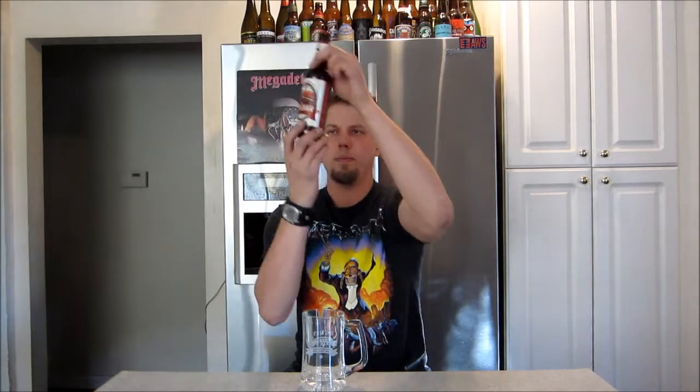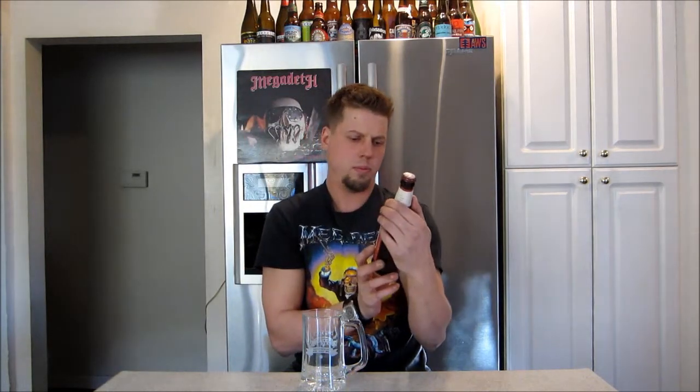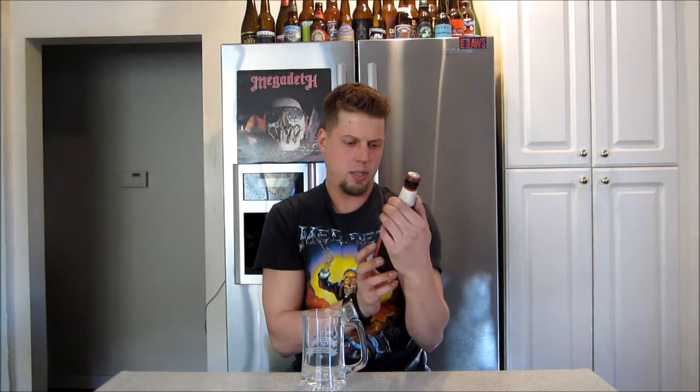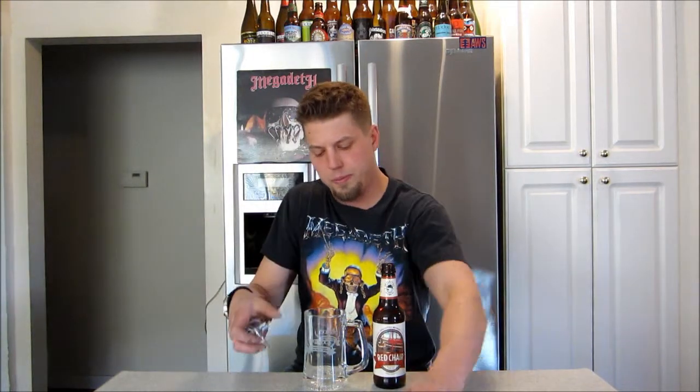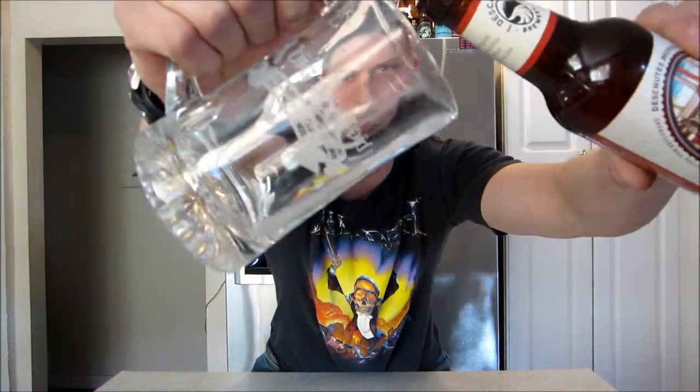They're out of Bend, Oregon. Anyway, I'm going to have this one. I've been really getting into them lately — their Obsidian Stout and their Black Butte Porter, man. They know how to make the dark ales like that. They're good beers. This one, though, I haven't tried. I'm excited. Let's get a pour up.